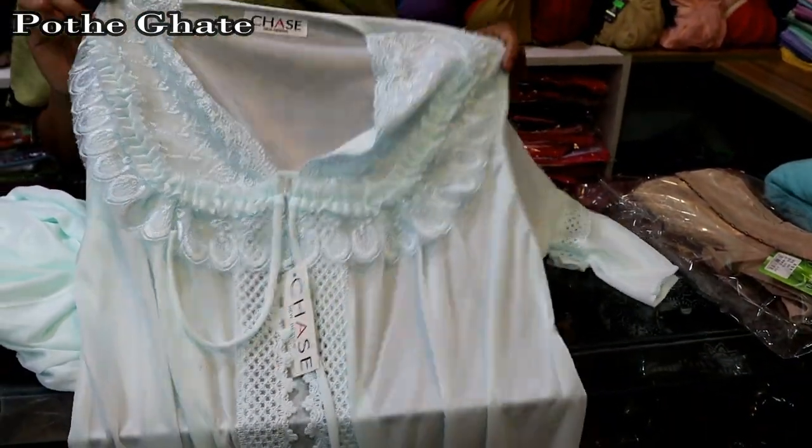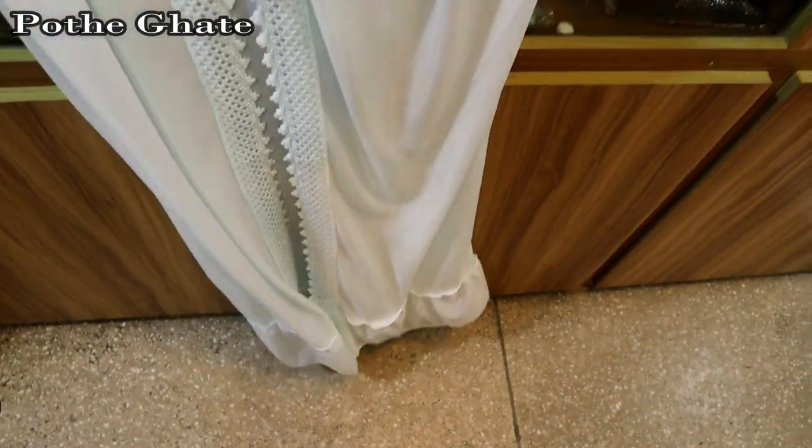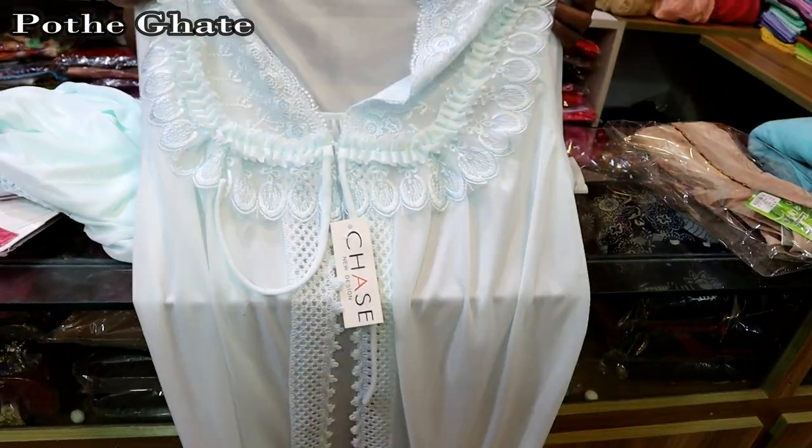We are looking at the night collection. It comes in 2 parts, 3 parts, 6 parts, and 8 parts. We are going to start with the night body shape.